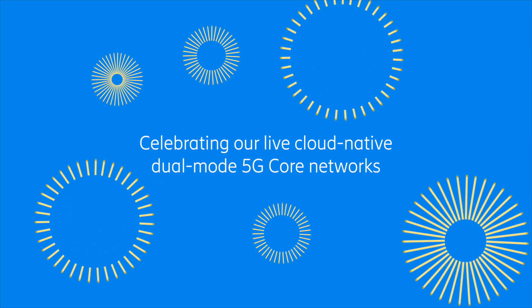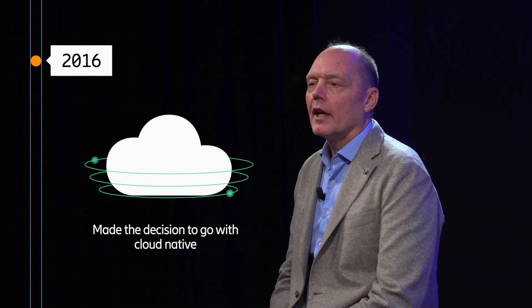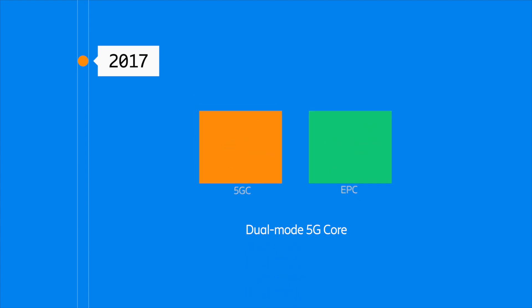This is the story of thousands of people that have worked really, really hard to make dual-mode 5G Core possible. The journey started in 2016, when we made the decision that the future of Core was cloud-native. We were looking at the market and could see that EPC and 5G Core would coexist for many years, and so we made the decision to go for dual-mode 5G Core networks.